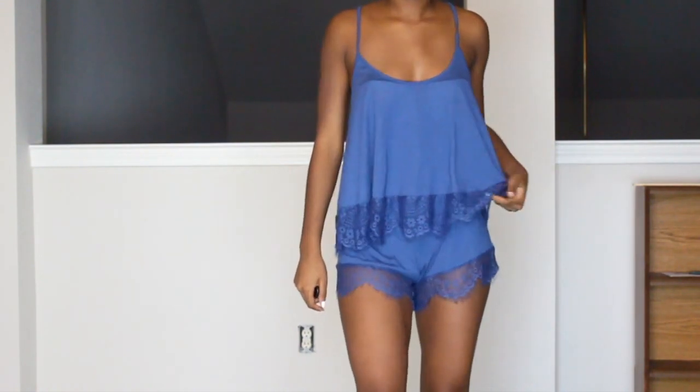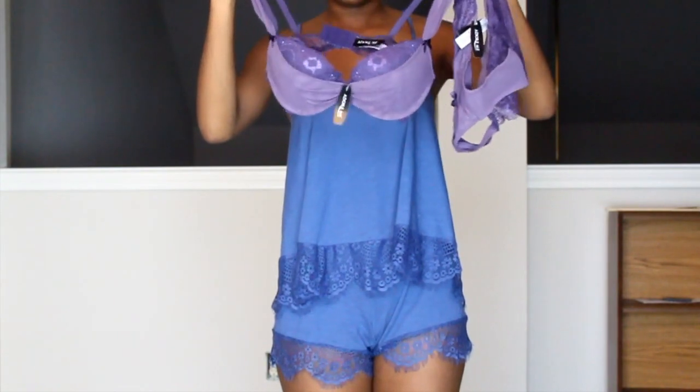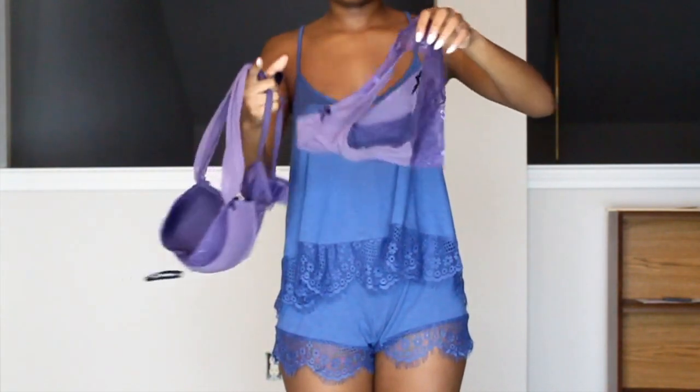Last but not least, I got one lingerie set — I got this purple set. And every set, you can choose from thong panties, full panties, or boy short panties, just depending on what you like.